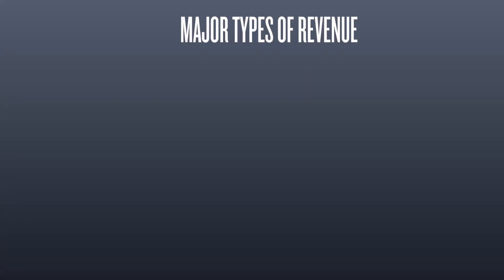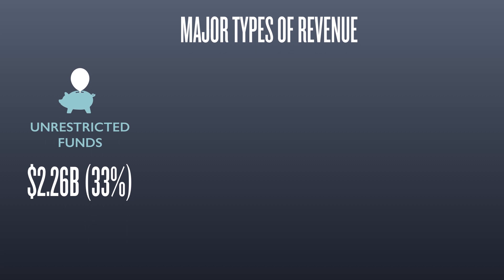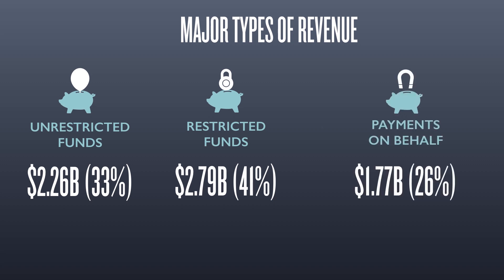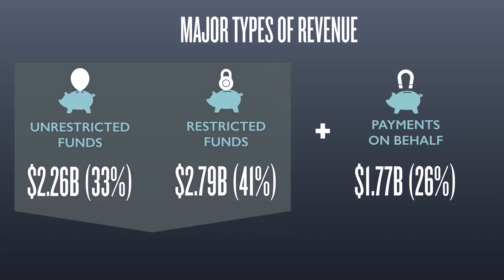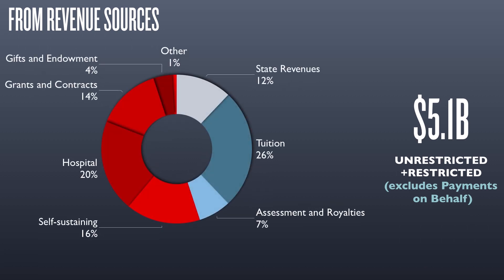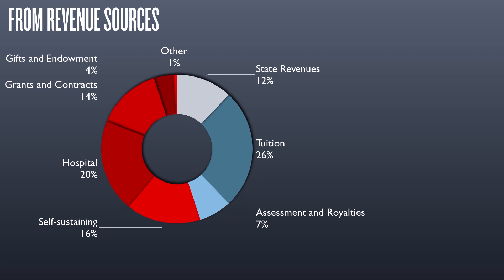The university system's revenue comes from multiple sources: unrestricted funds — funds with little to no limitations placed on usage; restricted funds — money that can only be used for a specific purpose; and funds for pensions and benefits. 26% of the total budget, or $1.8 billion, represents payments for pensions and employee health benefits that the state is obligated to pay on the system's behalf. 74%, or $5.1 billion, consists of unrestricted and restricted funds used by the university system to support instructional operations and other activities.